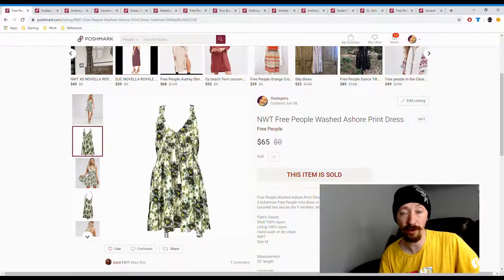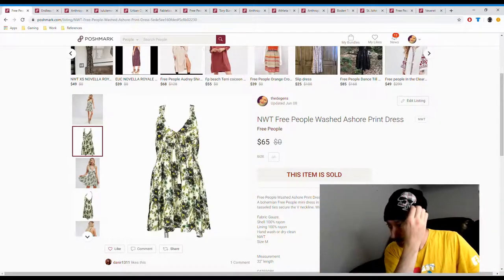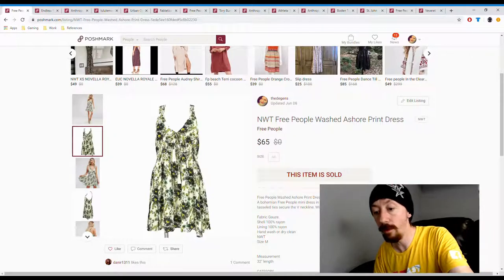Up first we have this Free People dress. This was in last week's video because it sold on Tuesday while I was recording — it just got swept up. We got this out of a consignment store box, so it was probably about $20. The posh earnings on it are $52, so with the $20 subtracted we made about $32 in profit off this — a pretty good start to the week.